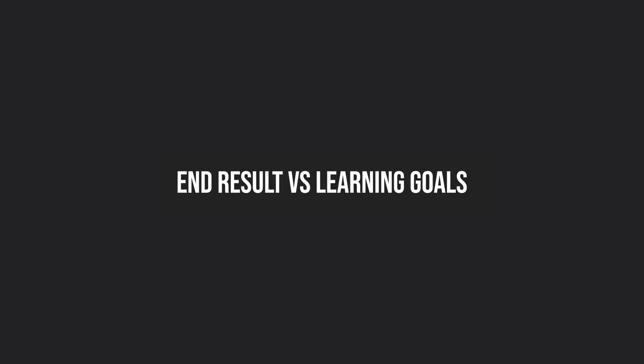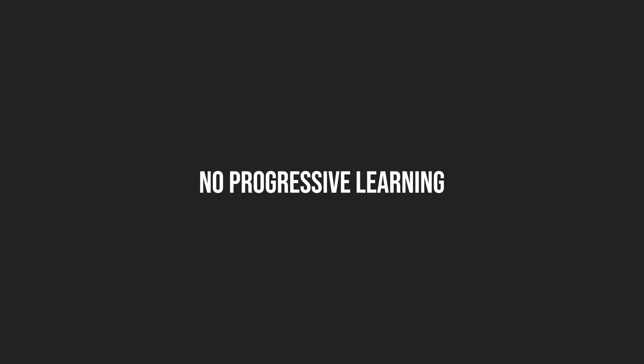Let's start by talking about the problem with randomly picking generic side projects. First, you don't really factor in your own interest when picking random projects that others have worked on as well. As a result, it doesn't really reflect your passions. Second, you focus on the end result of having something on your resume instead of your learning goals. And especially if you follow tutorials, you don't factor in progressive learning, without which your learning model is ineffective and gives you a false sense of competence.